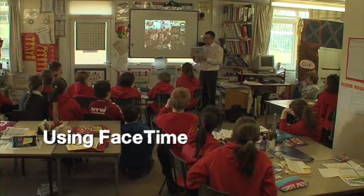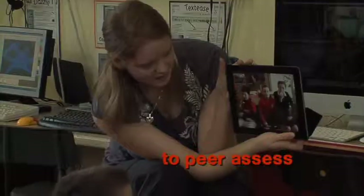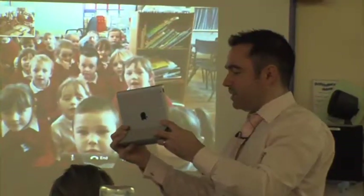Within the school, peer assessment is a valued part of learning and strengthens improvement. Younger pupils use the FaceTime application to communicate and share essential skills with the older children whilst learning.